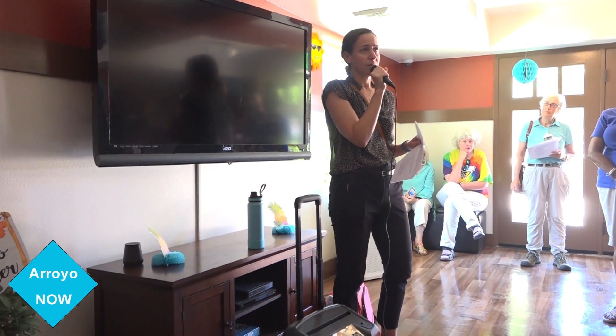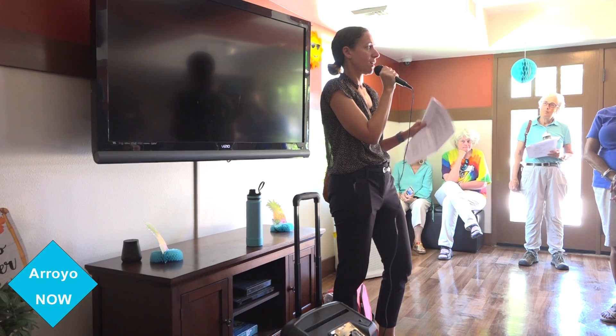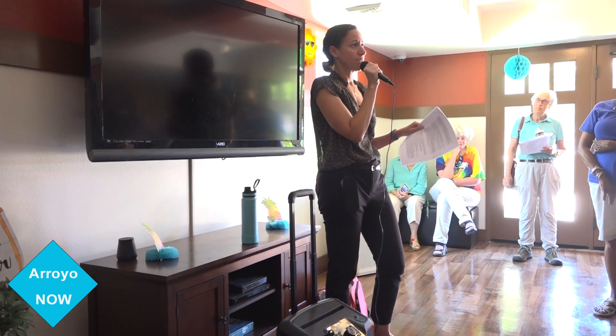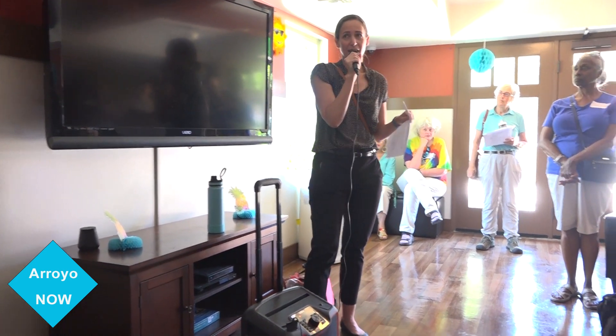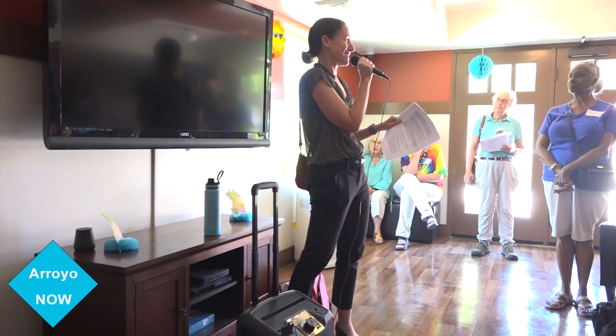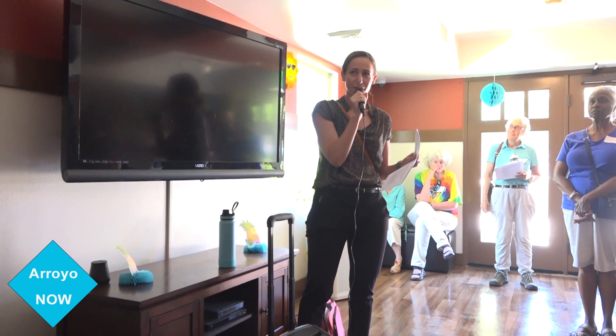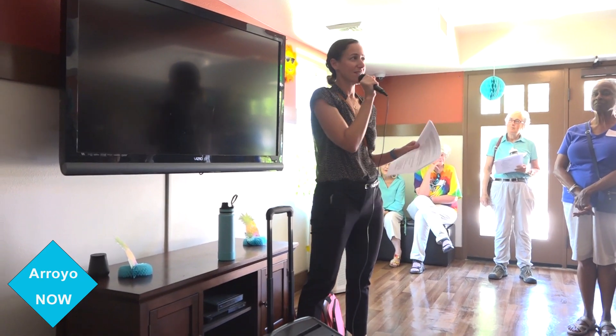We have a lot of partnerships with neighboring organizations — the county, different health organizations. A lot of the work we do is through partnerships. We are lucky to have a resident here today. Albert has been here for over four years and is going to speak briefly.